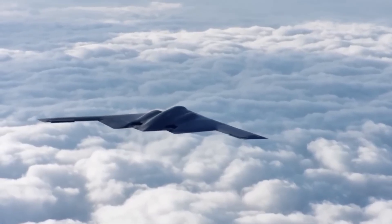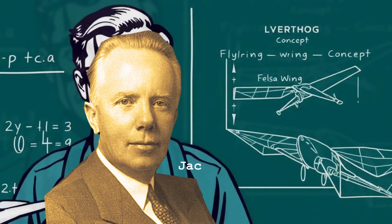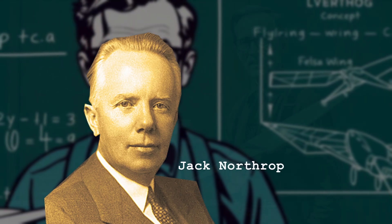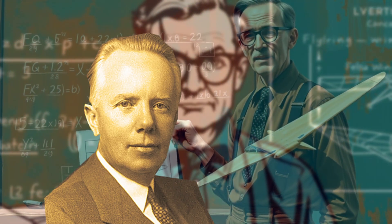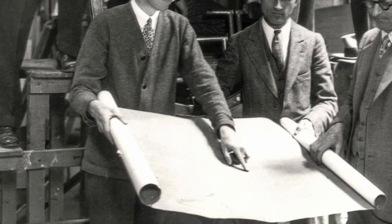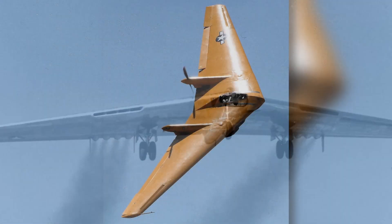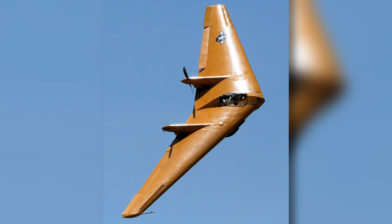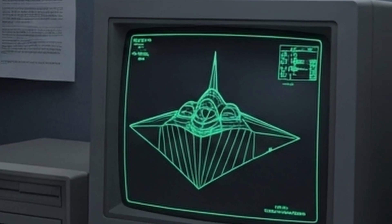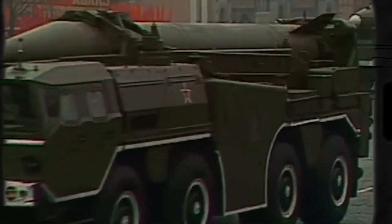The B-2 is not the result of improvisation. Its story begins in the 1940s, when Jack Northrop, founder of the Northrop Company, imagined a flying wing bomber. That idea, ahead of its time, materialised in the experimental YB-49, a plane without vertical stabilisers that promised superior aerodynamics and lower radar visibility. However, the technology of the time was not yet ready to support his vision. Decades later, during the Cold War, the fear of nuclear conflict and the need for a bomber capable of penetrating Soviet defences without being detected revived that old proposal.